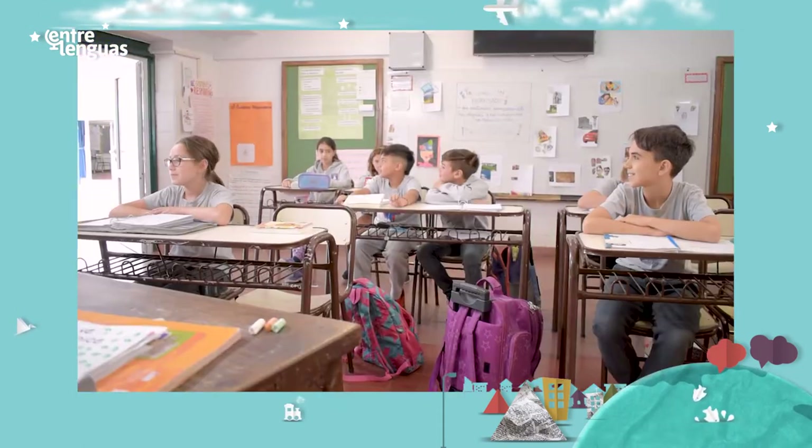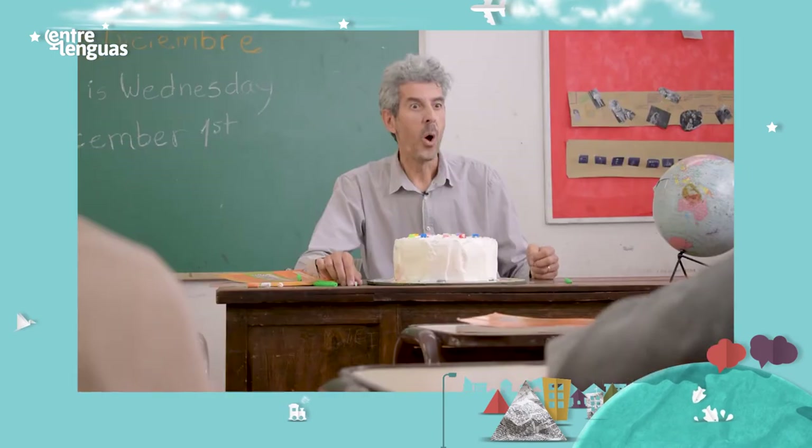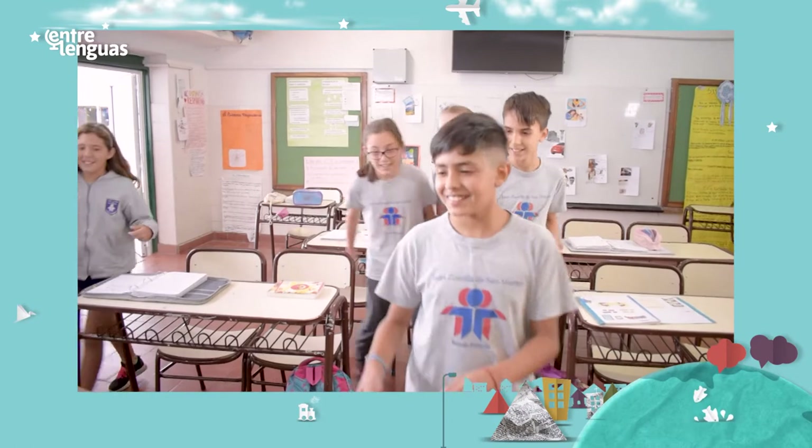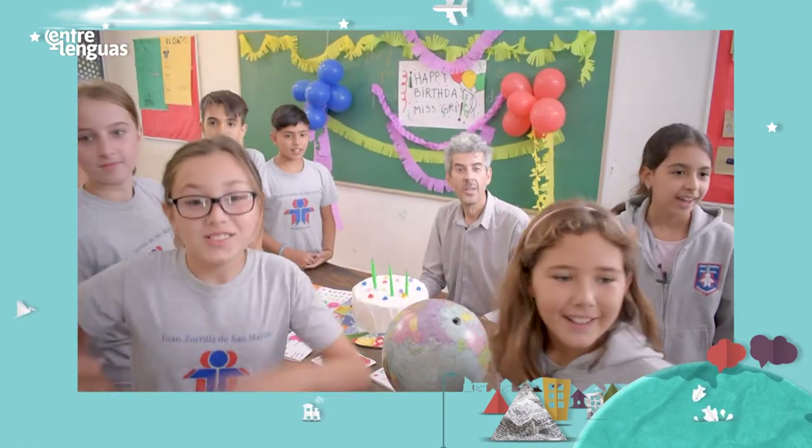Oh, look. Miss Gris is coming. Okay. Are you all ready? Yes!